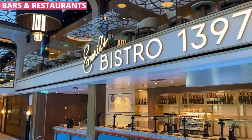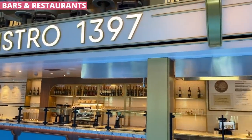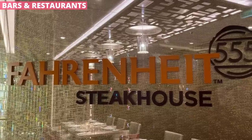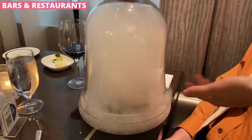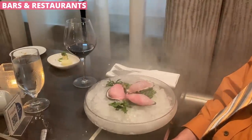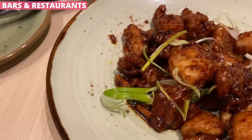But there is a ton that's new. Emeril's Bistro 1397 is available, serving up New Orleans-style food for a small upcharge. There's the Fahrenheit 555 Steakhouse, Bonsai Sushi, and Rudy's Sea Grill that do cost extra as well. But then the food that's included with your cruise offers a lot of variety. Shebang, which serves both Mexican and Asian food in one location, is free for lunch and dinner.